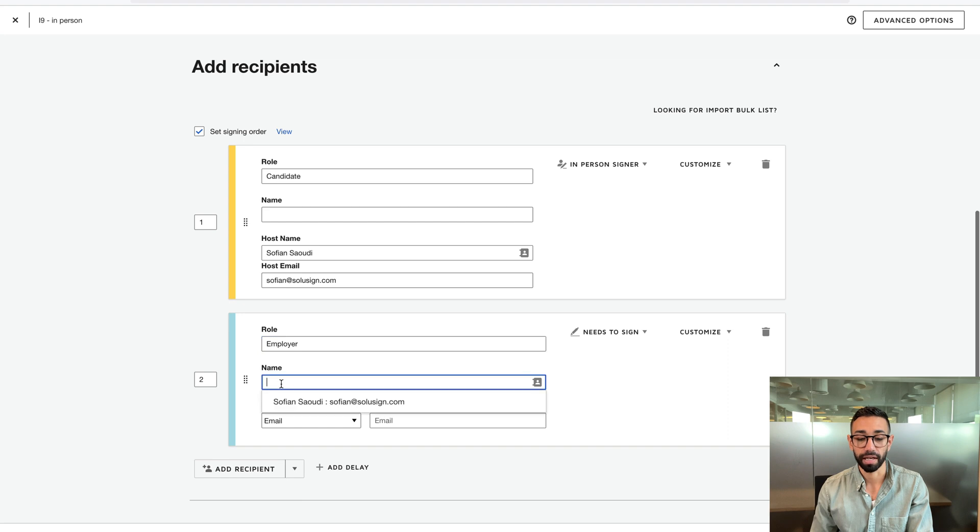For example, here I will be counter-signing this document once the candidate has signed their part of the I-9, and I will be signing remotely. It's kind of funny because I'm using my own device, but I'm not going to set myself as an in-person signer because I will be receiving the email invitation to sign. Also, I'm starting from a template here, but you could definitely use this feature if you were creating your envelope from scratch without a template too.